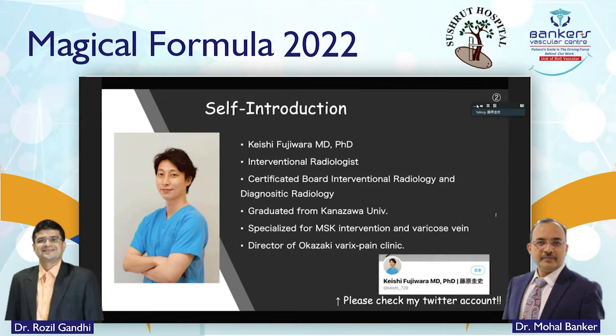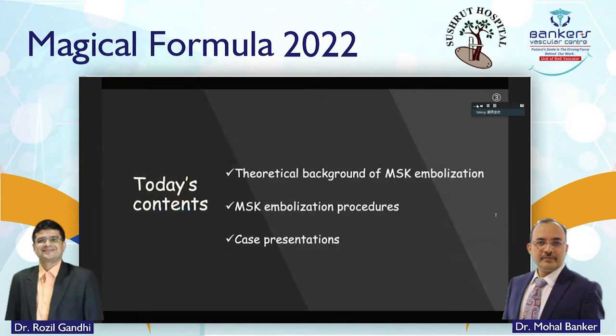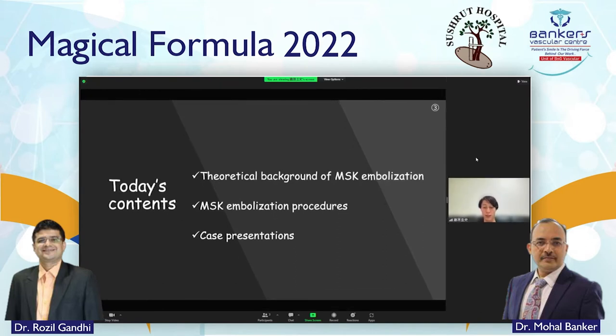I specialize in MSK intervention and varicose vein treatment. I have a Twitter account — if you are interested, please check it as I sometimes post about MSK intervention. Today I am talking about three topics: first, the theoretical and vascular background of MSK embolization; second, the MSK embolization procedures; and finally, a case presentation.